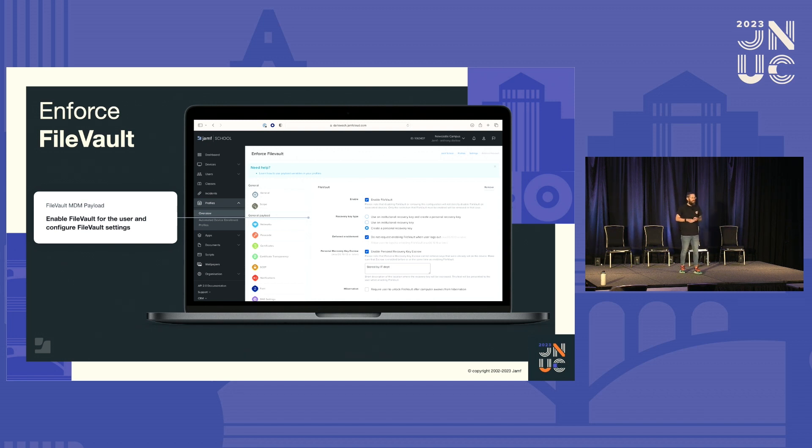Jamf School is our education-first, Apple-best solution, and it's a way that we can keep our users and devices safe. We can enforce all kinds of configurations and settings through MDM — this isn't anything new for many of us; we've been doing this for years. We've always spoken about it as management or managing the devices, but if we think about what we're doing, we've always been securing devices just under the guise of management. Things like enforcing the firewall, FileVault, making sure there's a password on the device, and ensuring users can't install any application they want. Here you can see a payload for FileVault settings that we can enforce to ensure every single user has their FileVault encryption turned on.